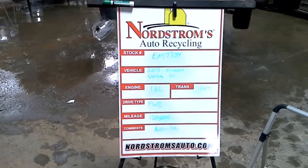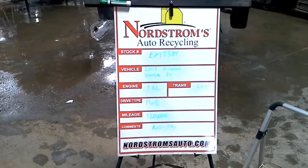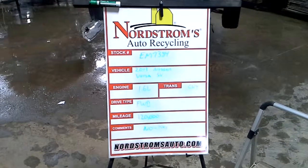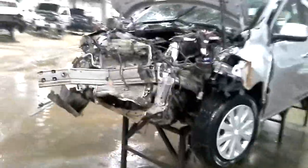Stock number EM7384, 2013 Nissan Versa SV, 1.6 liter CVT transmission, front wheel drive with approximately 120,000 miles. There's no key, hard front hit, most of the wires and pieces are gone, unable to get power to the car. Have to verify the transmission and motor are okay.